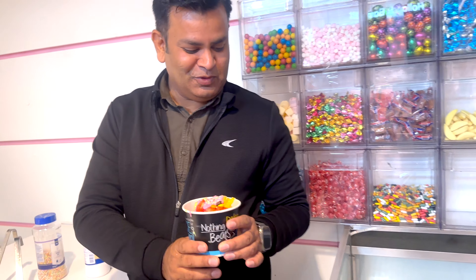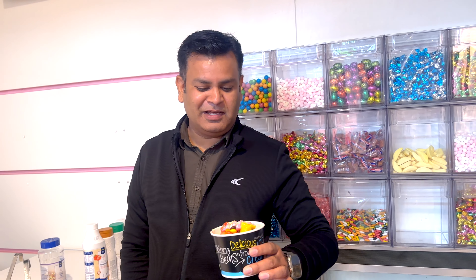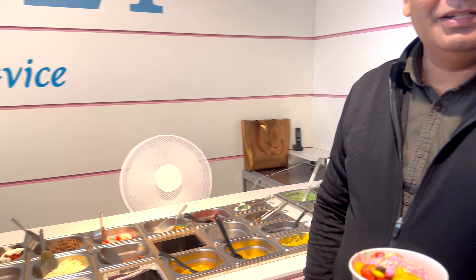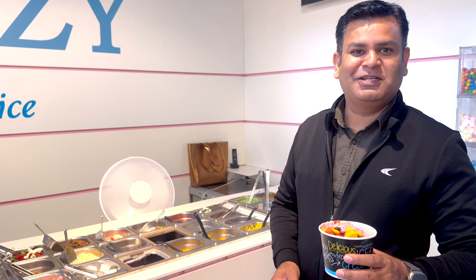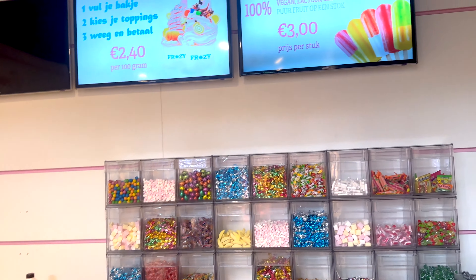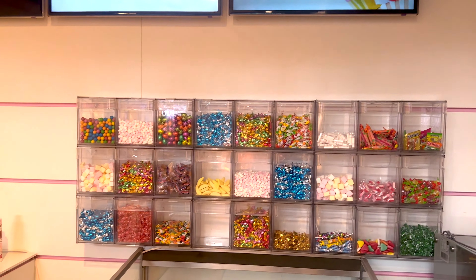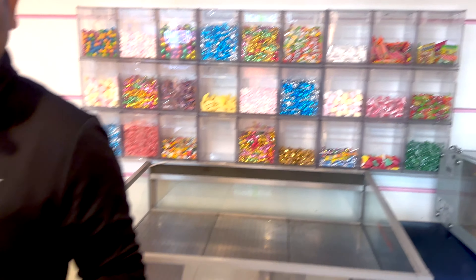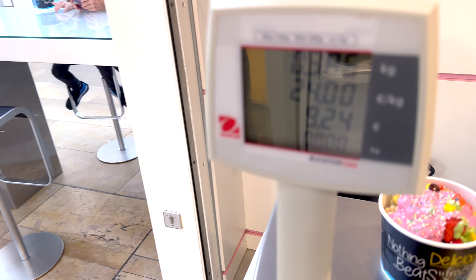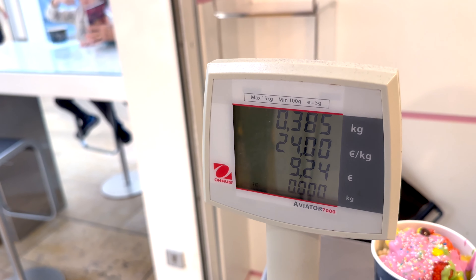Now the cup is ready. After the cup, wait for the price. Let's wait for the third step. Even if you take the extra cup, let's see how it is. Put it on the weighing machine — this is the rate per kg. 24 euro per kg.